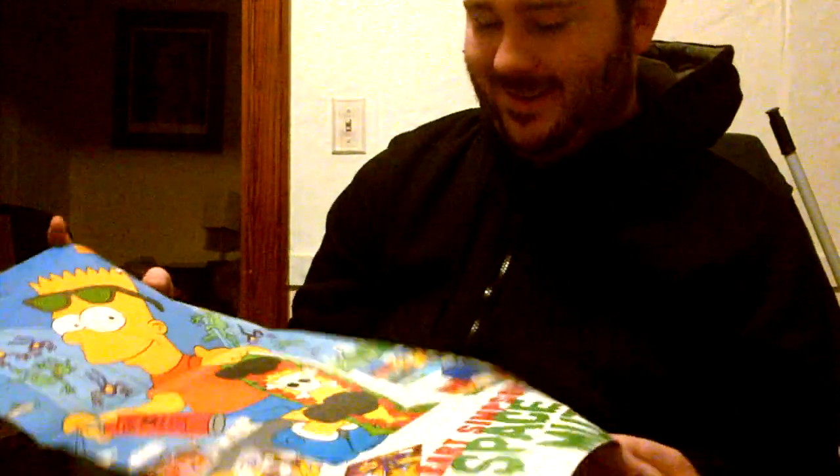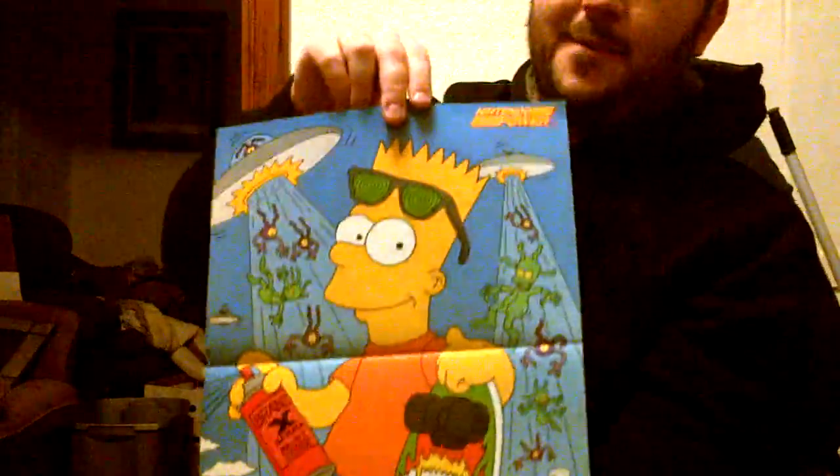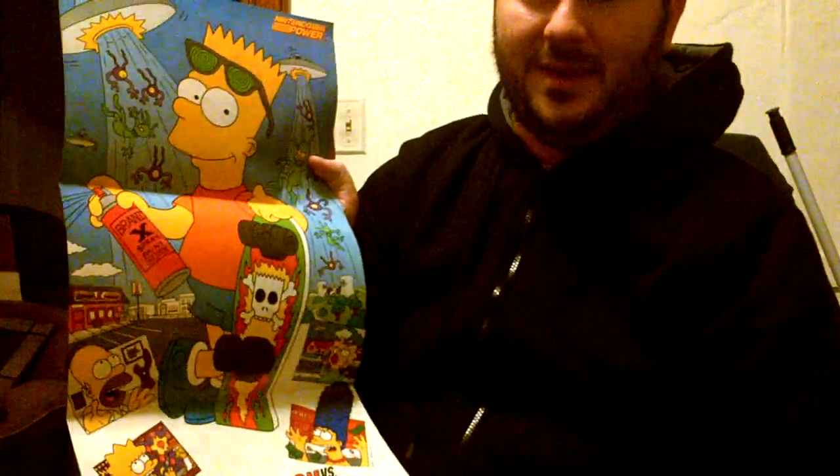This is a nice poster — Bart Simpson's Versus the Space Mutants. I'm actually considering hanging this one up, but I want to get a frame that's longer because I don't want to cut anything off. The entire poster's great. I would say I'm a pretty big Simpsons fan — as far as more recent Simpsons, not so much. I think people give some unfair slack to the Simpsons lately. It doesn't have Matt Groening anymore — he was really the brains behind the show.